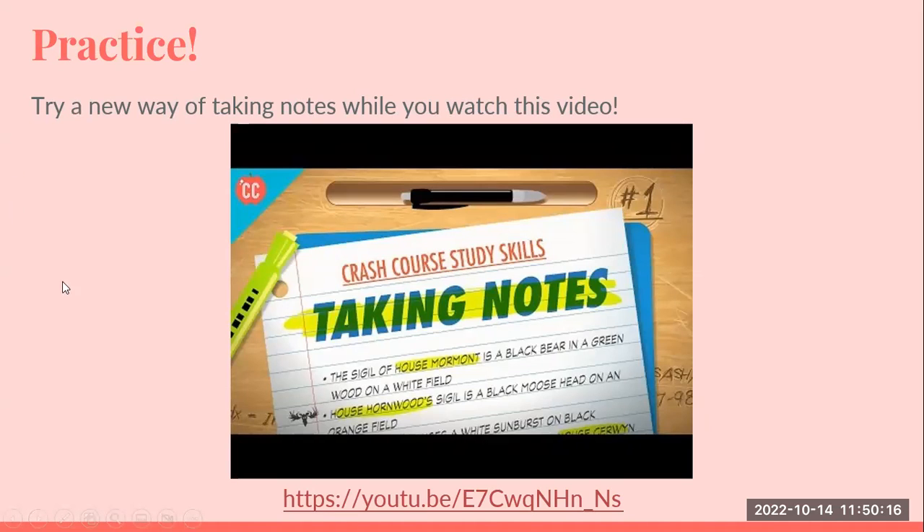We also have a YouTube video — Crash Course Study Skills: Taking Notes — that you can look up on the YouTube channel for yourself and enjoy. Thank you for your time.